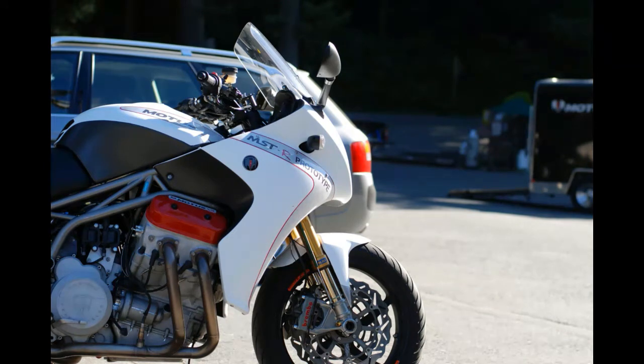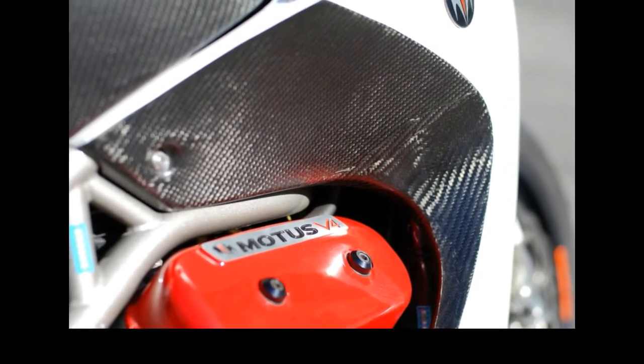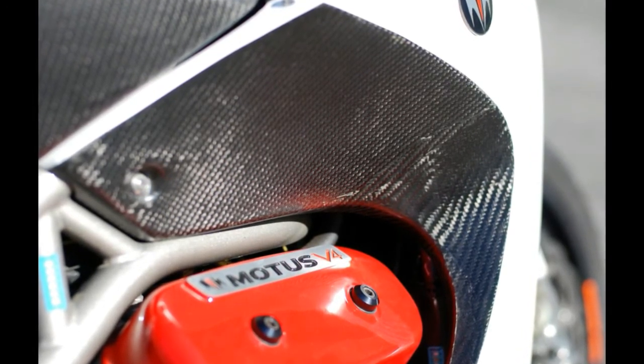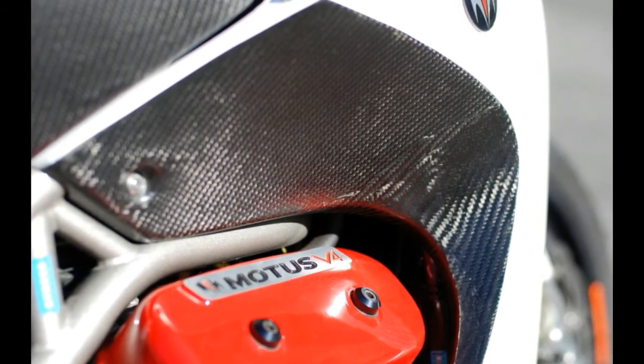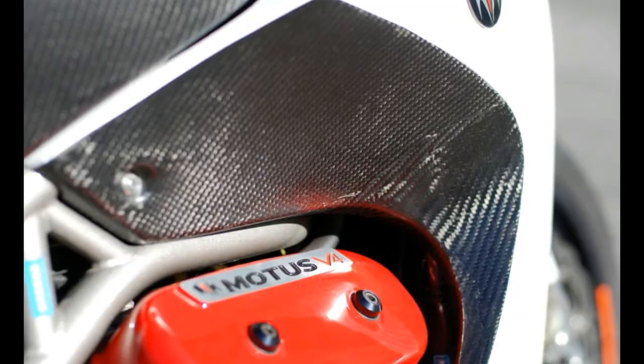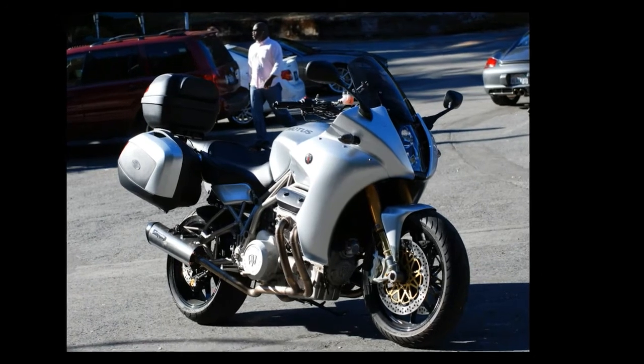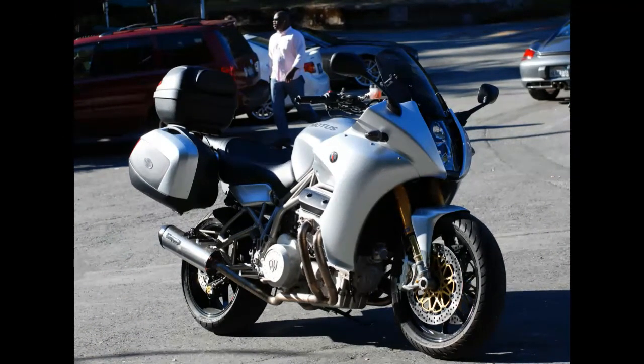The basic MSTR makes a claimed 165 horsepower and 123 lb-ft of torque at the crank. The MSTR with sporty red valve covers makes 180 hp and 126 lb-ft. The motor goes into a chromoly tube steel space frame, also developed by Case and Pratt and Miller, and fabricated in Alabama, with matching swingarm. It puts 58 inches between the wheels, and the Öhlins fork is set for 26 degrees of rake and 4.25 inches of trail. The linkage-equipped rear suspension is by Progressive and fully adjustable. Wheels are forged aluminum from Italian company Oz, and brakes are by Braking and Brembo. The MSTR gets an Öhlins TTX36 shock, Brembo M4 monoblock calipers, and carbon fiber bodywork.